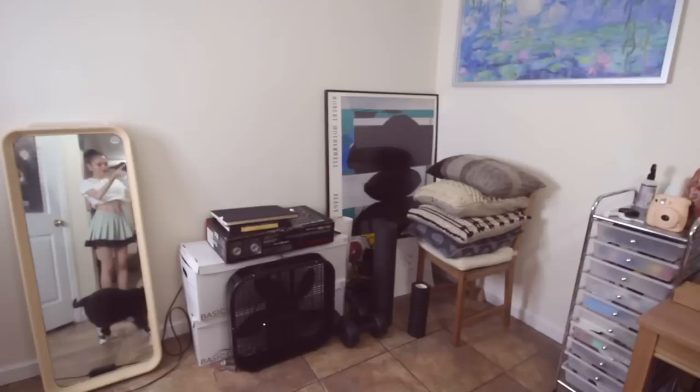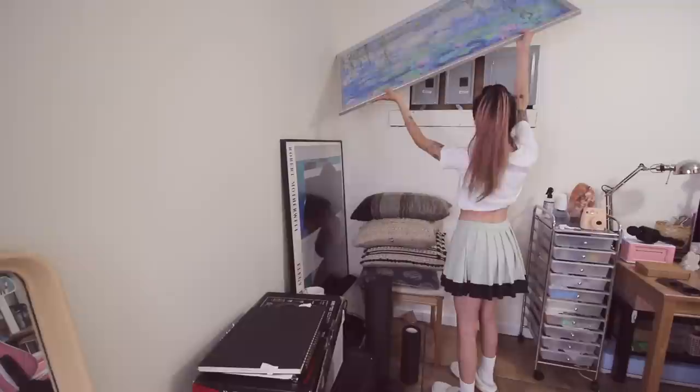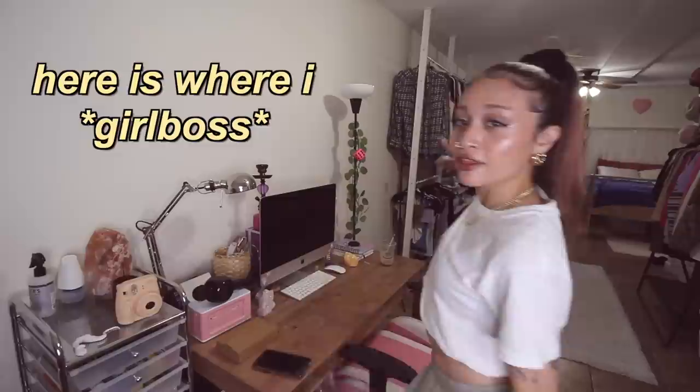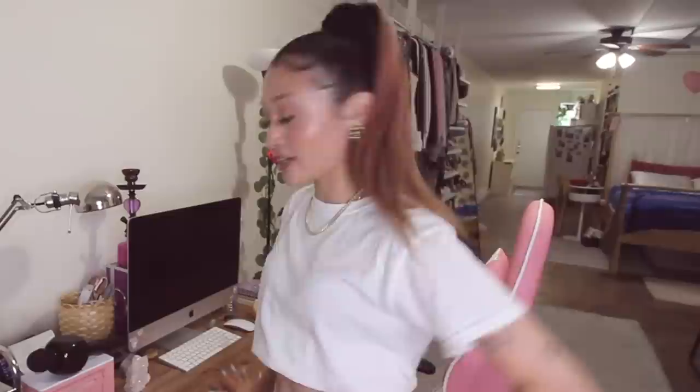I figured I would do this video anyway because it's mostly done and I kind of want your opinions on ideas I have. This part of my apartment is the most unfinished — it's literally just storage. I'm planning to put a couch here, and this painting is only hung up because I used it to cover the breakers. But let's go to my desk area.